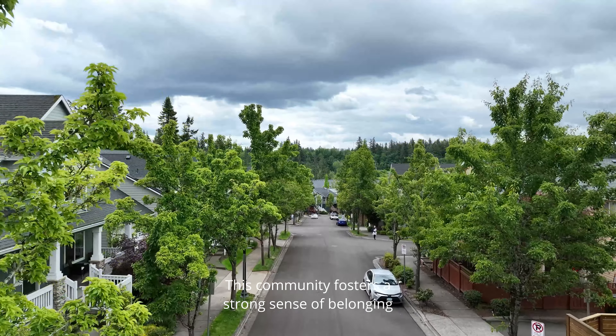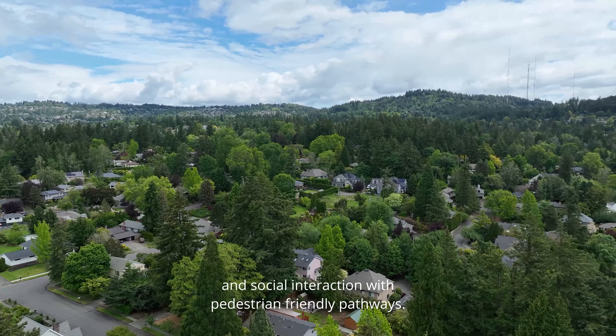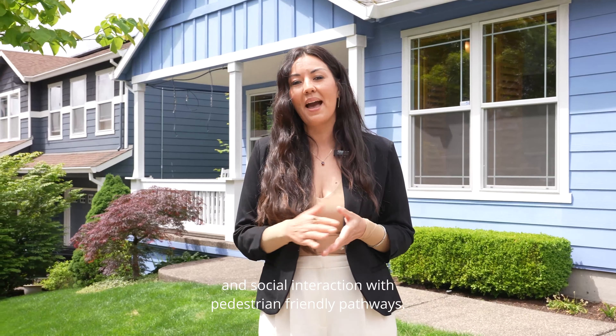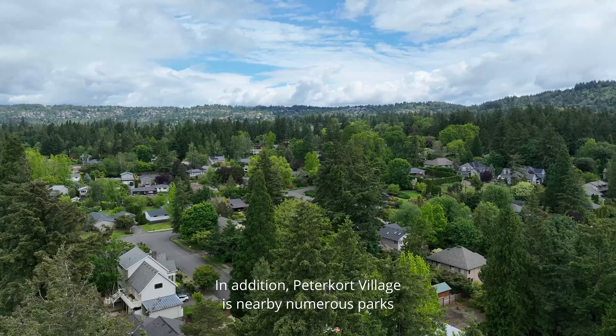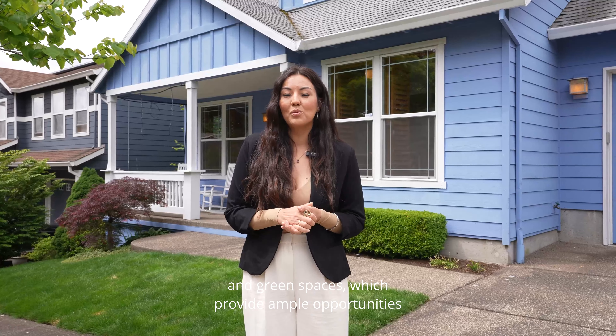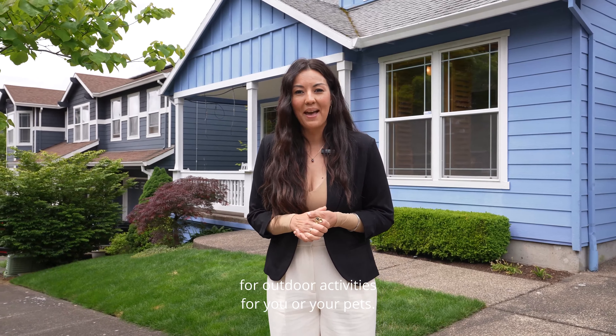This community fosters a strong sense of belonging and is designed for walkability and social interaction with pedestrian-friendly pathways. In addition, Peter Court Village is nearby numerous parks and green spaces, which provide ample opportunities for outdoor activities for you or your pets.